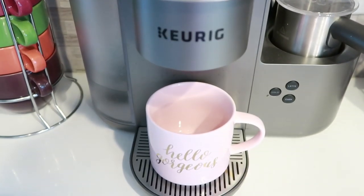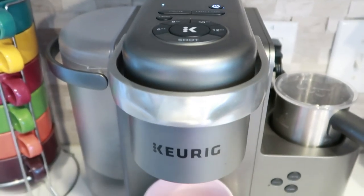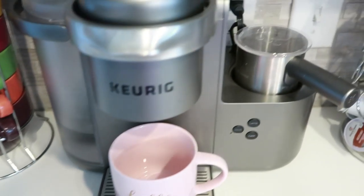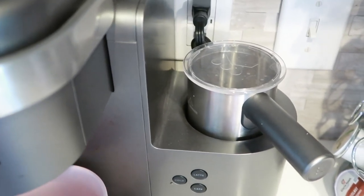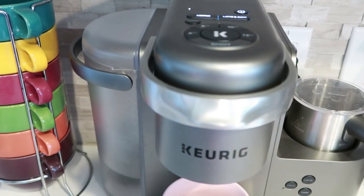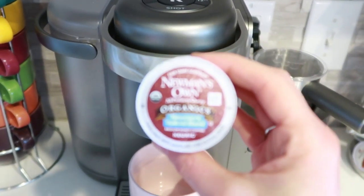I'm also going to make a cup of coffee to go because today is going to be a pretty long day. I wanted to show y'all this Keurig we got a few months ago — I am obsessed with it. It has a little milk frother, and sometimes I'll do some frothed almond milk or coconut milk. It is so good!